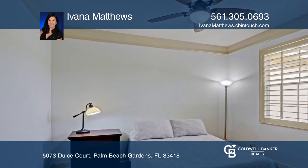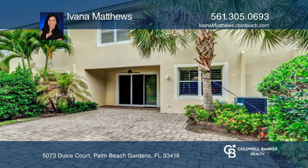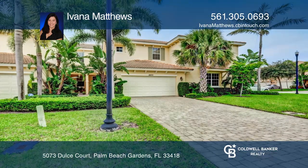Enjoy the Florida lifestyle in the extended patio with a serene preserve view. This home won't last long. Schedule a tour with Ivana Matthews.